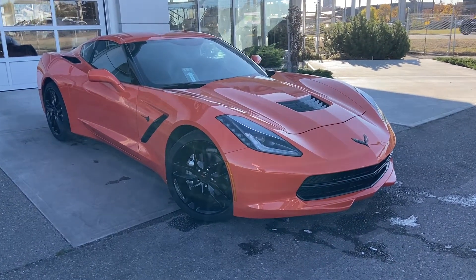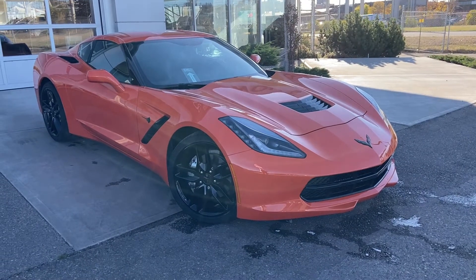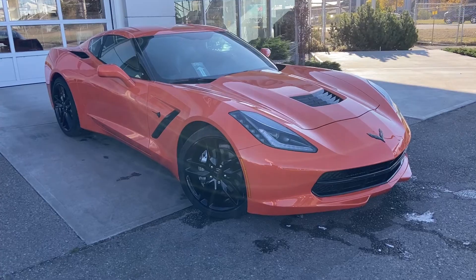Welcome to the 2019 Chevrolet Corvette Stingray LT. The Stingray is powered by a 6.2 liter V8 engine and mated to a 7-speed manual transmission.